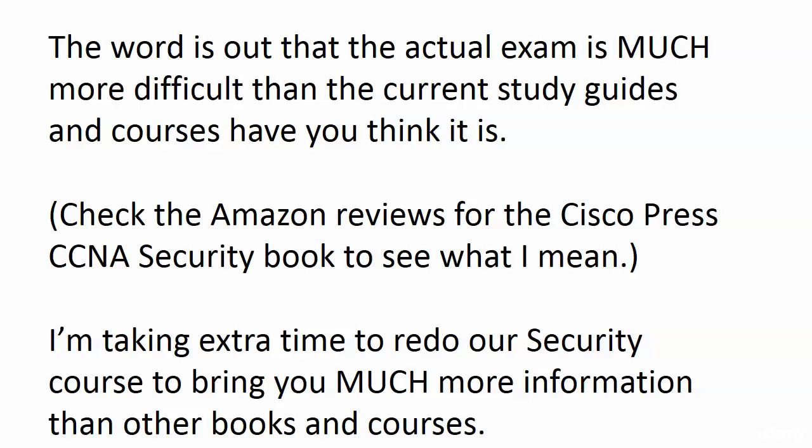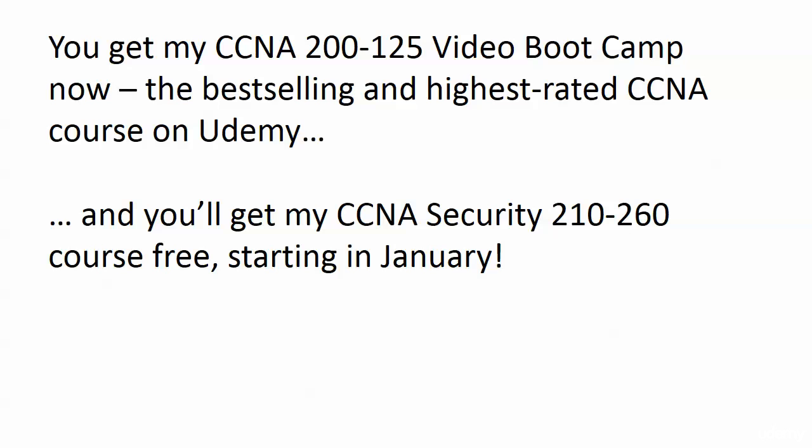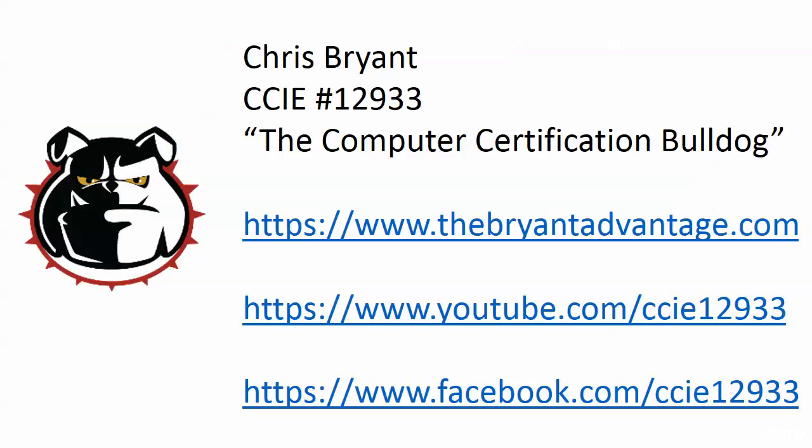So I'm taking some extra time to redo our security course to bring you much more information than other books and courses. And again, you're going to get those videos absolutely free. You get my CCNA 200-125 video boot camp now — the best-selling and highest-rated CCNA course on Udemy — it'll be over 25 hours of lab-packed video, and you will get my free CCNA security course for the 210-260 exam starting in January. Thanks for watching this video, I look forward to seeing you in class. Let's get started.